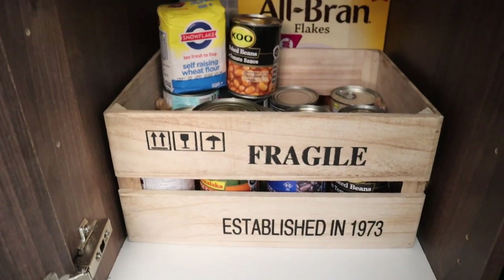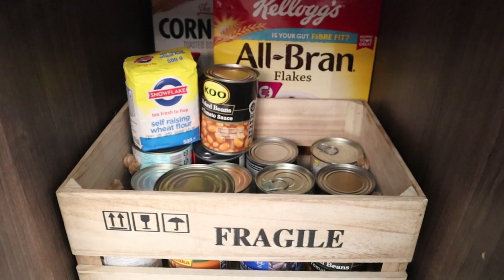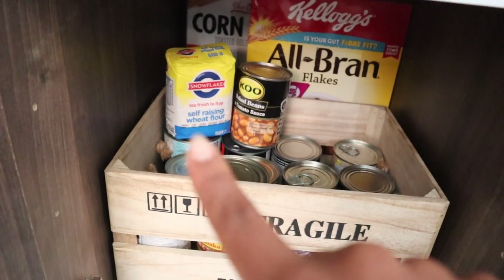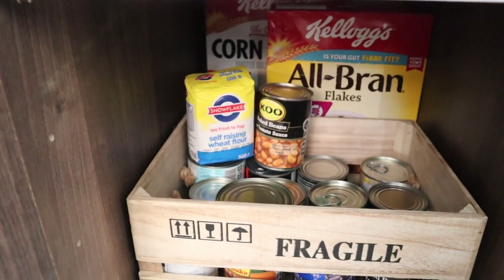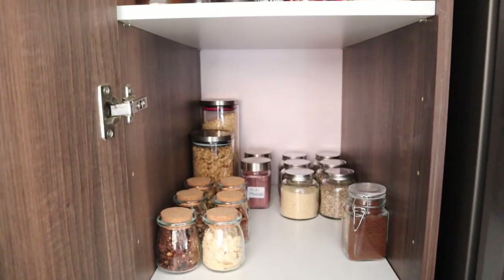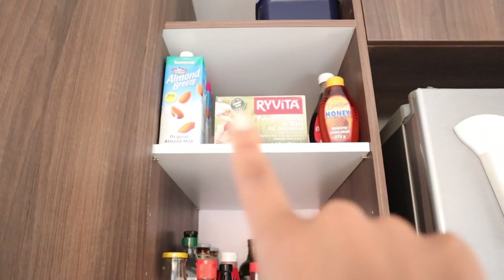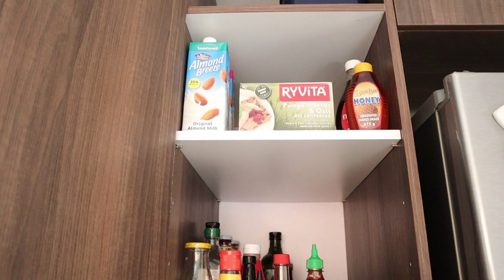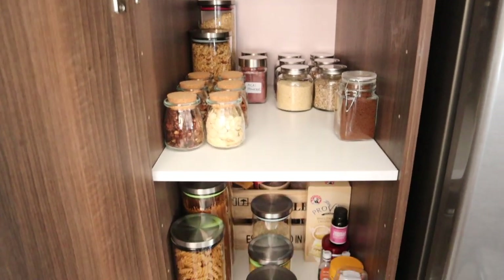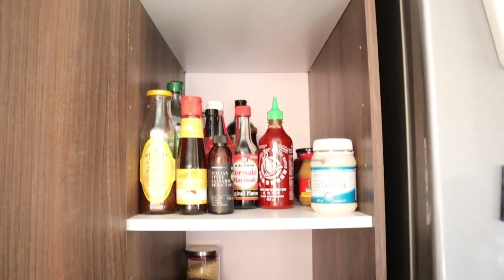This little cute farmhouse-style tray is housing all my canned goods: chickpeas, cool beans, chakalaka, black beans, kidney beans - all of that. I didn't have space for the self-raising wheat flour so I put it there. That's pretty much it - that's honestly how my pantry looks. Let me know if you think it's neat, and if you've got some ideas for this area and maybe here, I'd really love to know - drop some ideas for me.